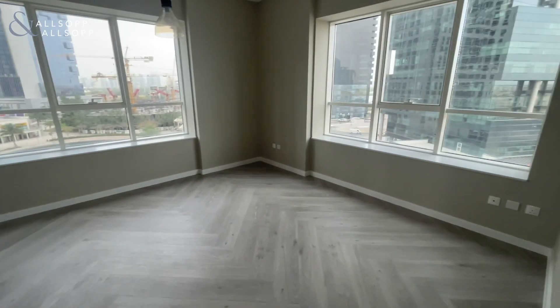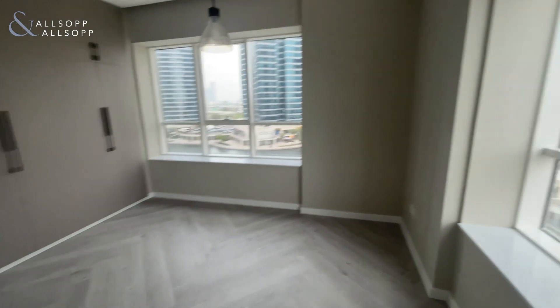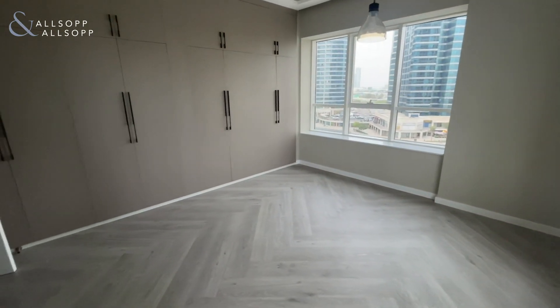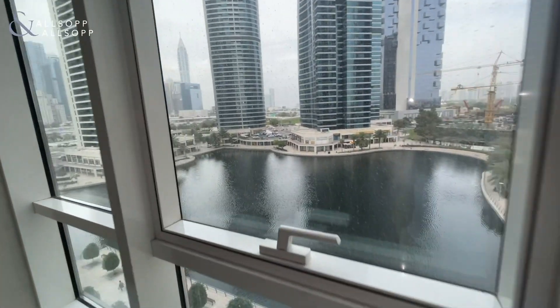Here you have your master bedroom — lots of natural light here, and again you enjoy your lake view.